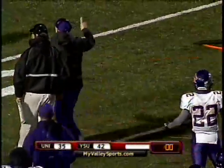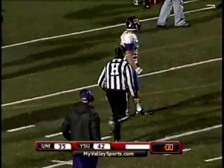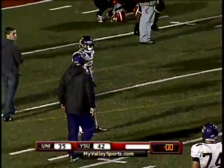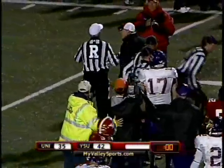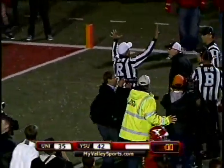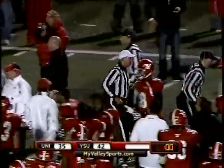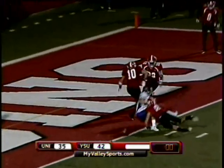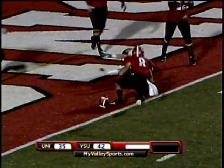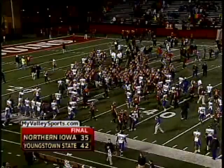The 11-game win streak for Northern Iowa over Youngstown State — maybe over. Coach Farley is discussing with the officials that there should be one second left. But the game is over, and so is the win streak for Northern Iowa over Youngstown State. The officials are heading off. Cole Morgan fired and it was oh so close to a touchdown pass. The final score: Youngstown State 42, Northern Iowa 35.